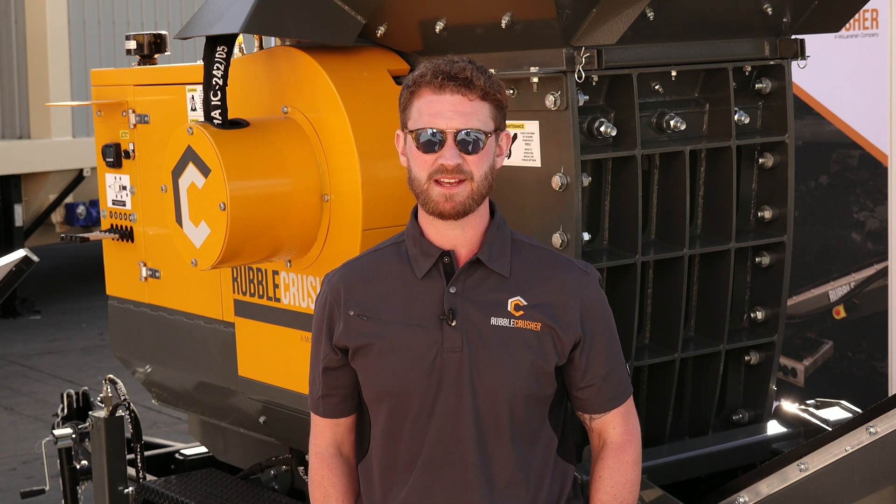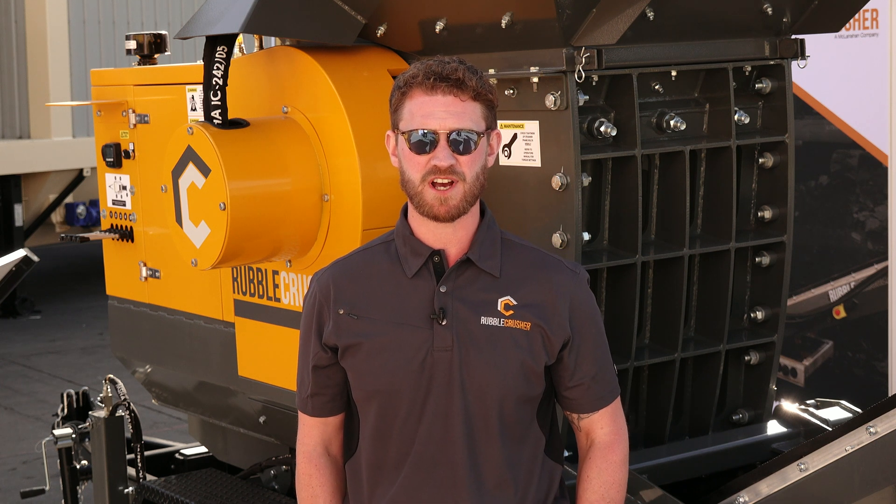Hi everyone, I'm Liam Holland, the Business Line Director for Rubble Crusher, the second generation of a UK family-run company now owned by the McClanahan Corporation. I'd like to introduce to you the Rubble Crusher RC150 Mobile Jaw Crusher.